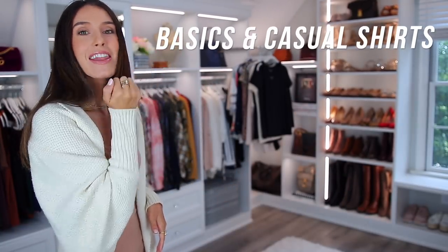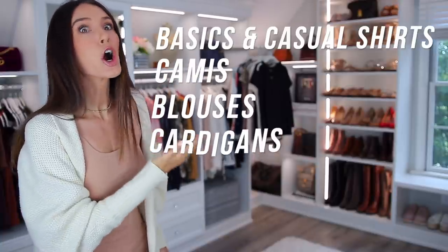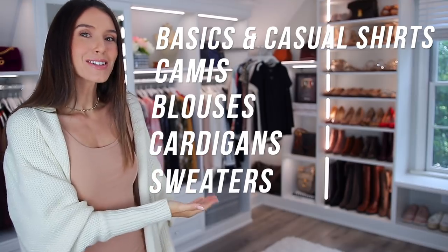Amazon is so vast, it's so huge, and I just think it would be really cool to give you guys kind of an ultimate guide of the best items that I have found. Today's video is all about sweaters and tops. I'm first going to start with basics and casual shirts, then camis, then blouses, then cardigans, and finally sweaters. I love the sweaters and cardigans so much, so be sure to stay to the end.